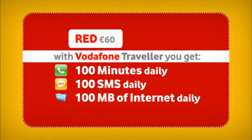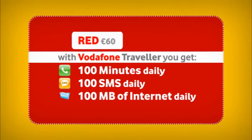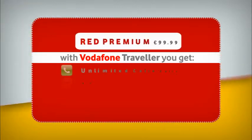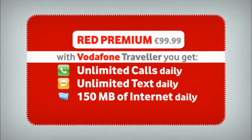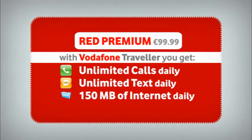When subscribed to the Red plan at 60 euros, you get 100 minutes in calls to Malta, 100 SMS, and 100 megabytes of internet on your mobile daily. Whilst if you are on Red Premium at 99 euros 99 cents, you get unlimited calls to Malta, unlimited text, and 150 megabytes of internet on your mobile daily.